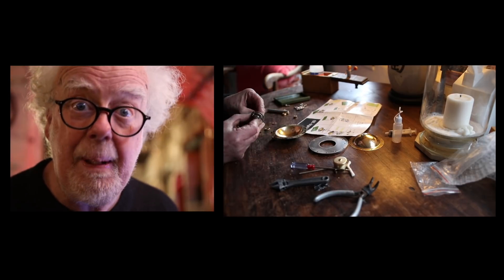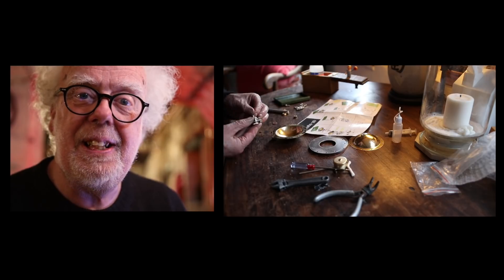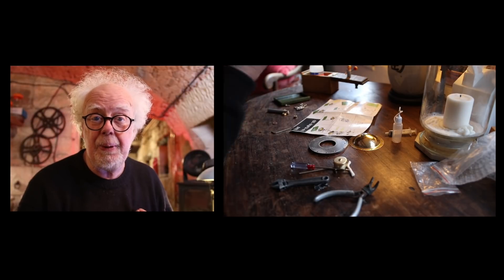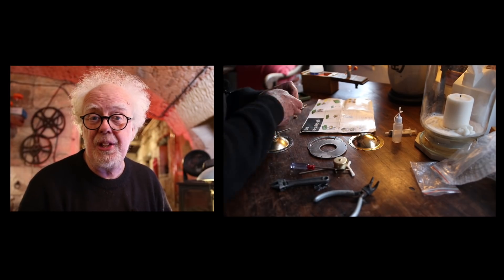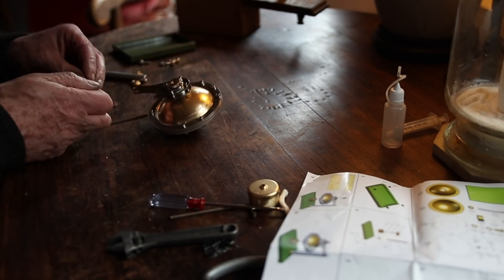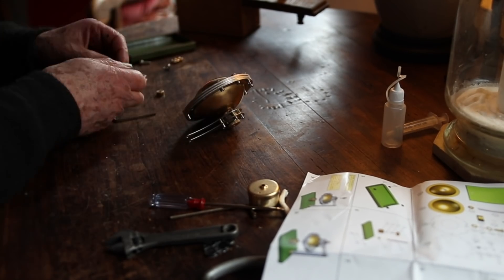The model I'm building came from eBay and it's rather fiddly to put together. In fact I made a few mistakes and ended up rebuilding it at least three times until it worked. If you'd like to build your own HERO model, there's a link in the description of where you can purchase them.